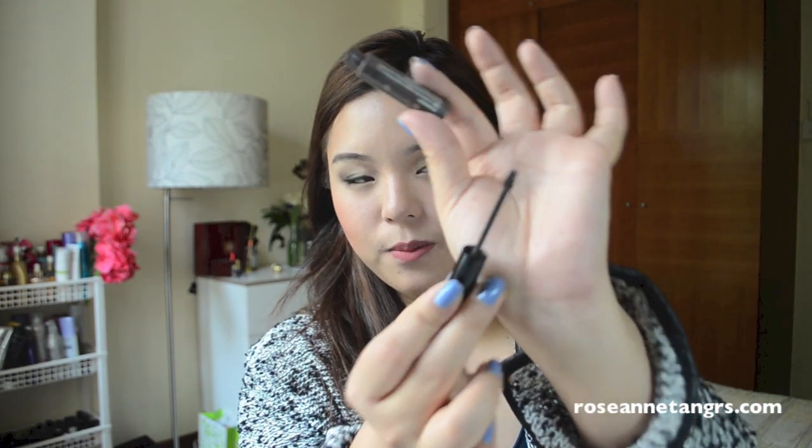For eyebrows I would use the Benefit Gimme Brow, which is like a brow mascara and brow gel. It's really small, cute, and petite. It works very well on my eyebrows — it's a little bit lighter than the eyeshadow brow powder option but it's still good. It's so versatile — you don't need another brush, you just brush on and touch up. I usually put this in my touch-up bag and would definitely repurchase this if all my makeup disappeared.